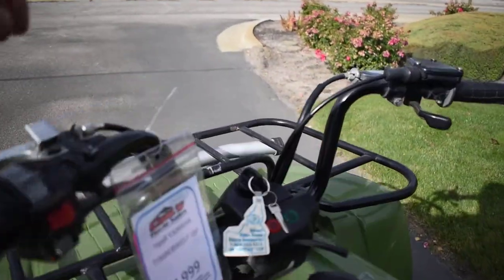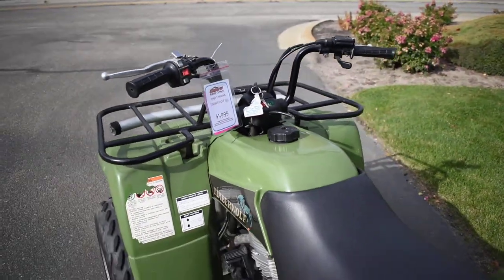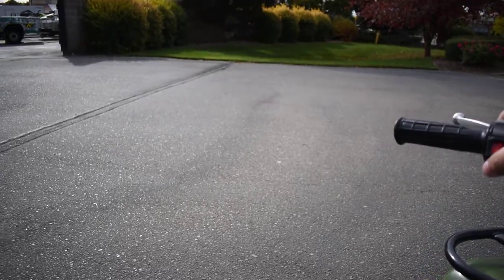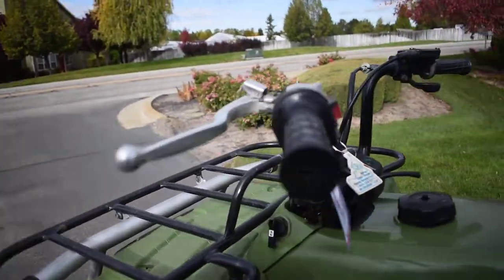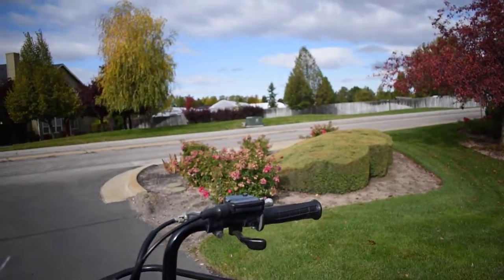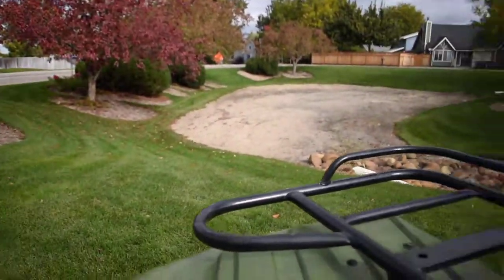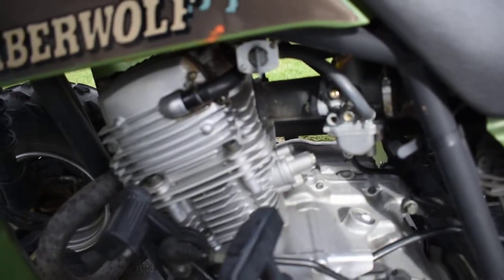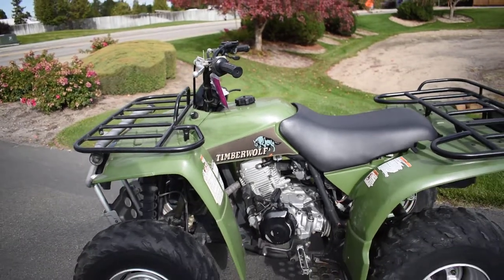I'll go ahead and start it up for you guys. Starts right up, no problem. It's a little cold out here today — got the choke on the side. Revs up real clean, no hesitation or anything like that.